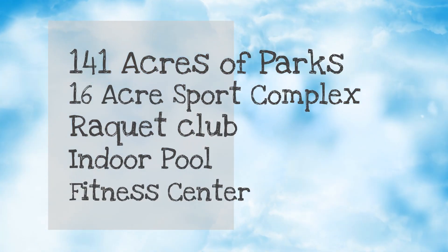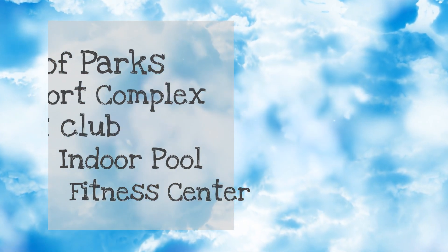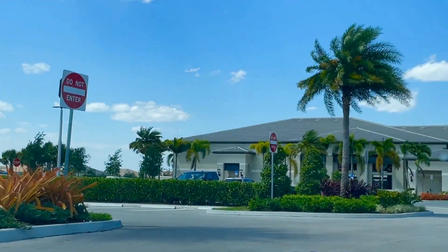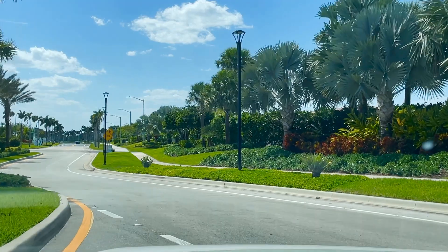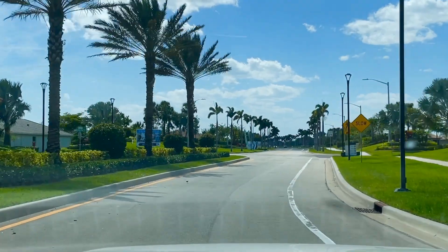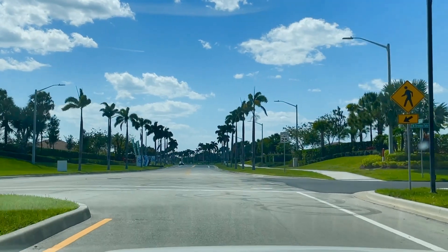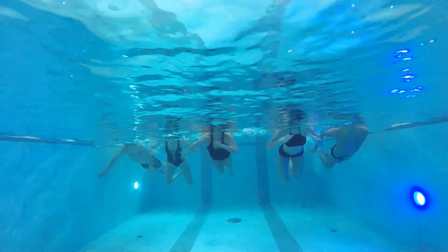We're talking about 141 acres of parks and a 16-acre sports and racquet club that includes an indoor pool and a fully equipped state-of-the-art fitness center. They also have an arts and cultural center. One of the coolest things is the Paseo Greenway, which connects the entire community — you can drive your golf cart, hop on a bike, or enjoy a long walk while connecting with friends and neighbors. Outdoors, they're also going to have two junior Olympic-sized pools, a resistance pool, and a spa.